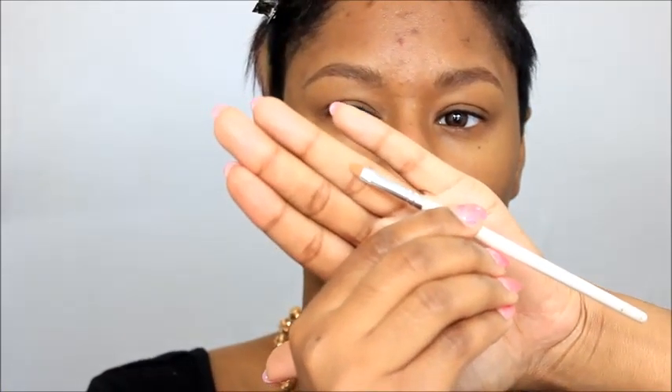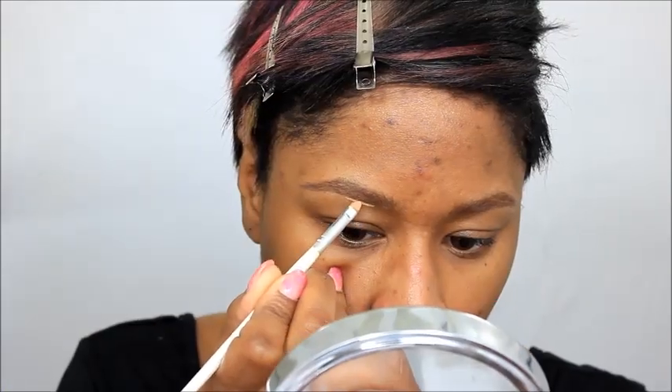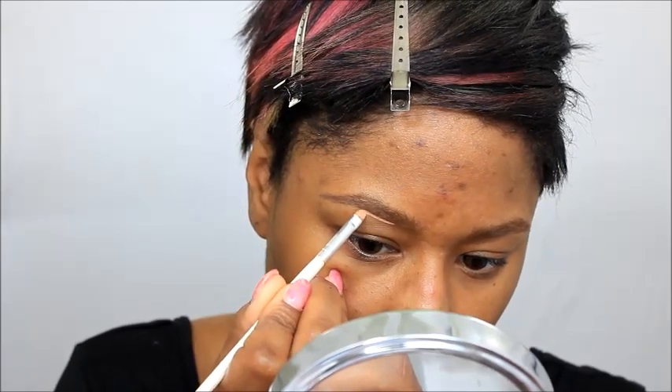Maybelline's Fit Me Concealer — I love this stuff. My friend told me to try it and I've been hooked ever since. I'm using a little bit to clean up my brows. The consistency is really good, the coverage is great, it's easy to work with and very cheap. Also this Elf Brush — it's a little small concealer brush, only a dollar, and it does wonders for my eyebrows.